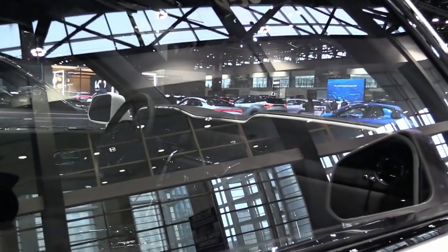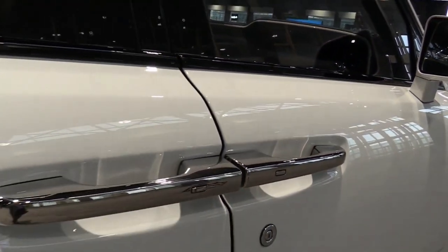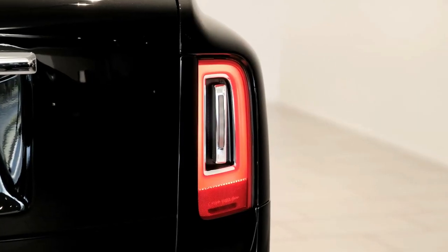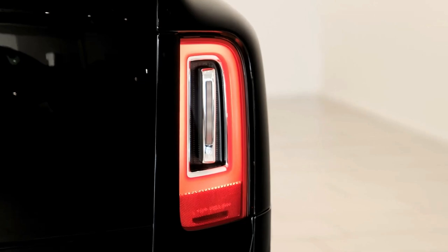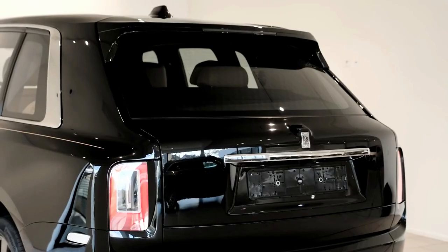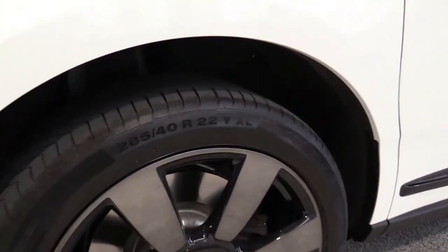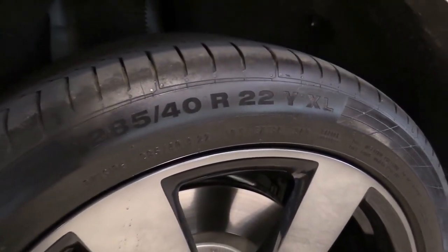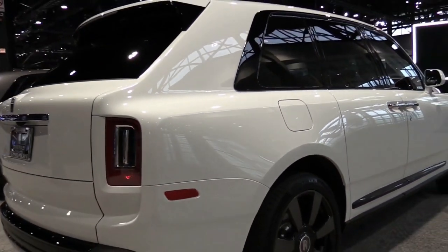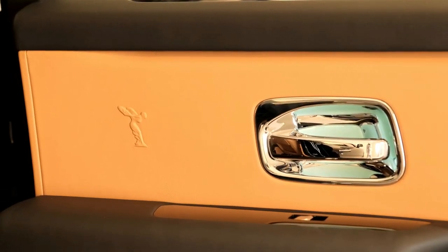Engine, transmission, and performance. The Cullinan's twin-turbo 6.7-liter V12 provides 563 hp — 592 in the Black Badge model — and is whisper-quiet, lest it disturb the VIPs in the cabin. The one we tested recorded a 0–60 mph time of just 4.5 seconds, impressive for a vehicle that weighs about 3 tons.